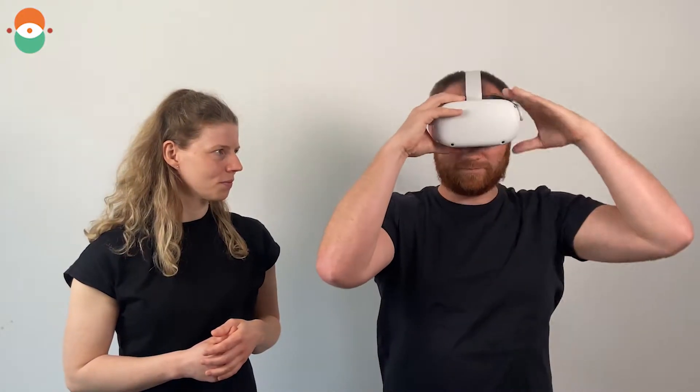So that's the Oculus Quest 2 VR headset. Technically it's a screen that you put in front of your eyes, but it's a magical thing I would say — it lets you dive into a virtual world. You put on the headset, you can look around, you're really in this virtual world, and that immersion is really amazing. You can't really explain it; it's something you have to experience.